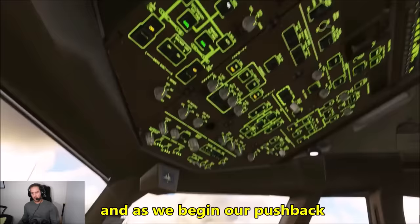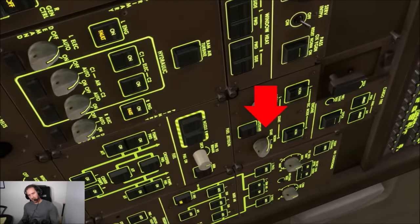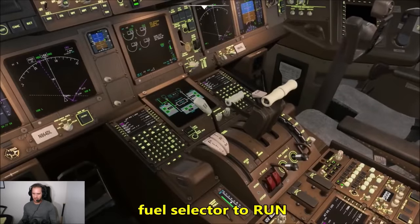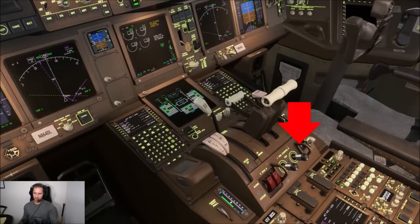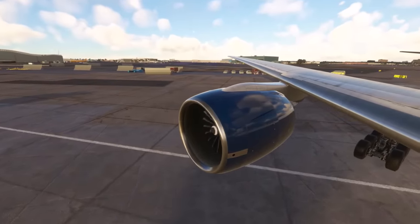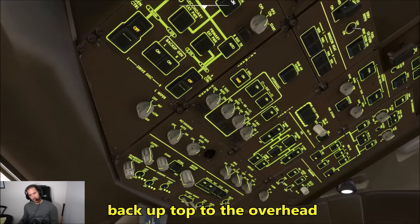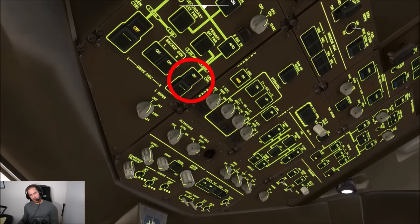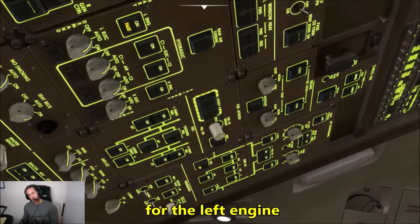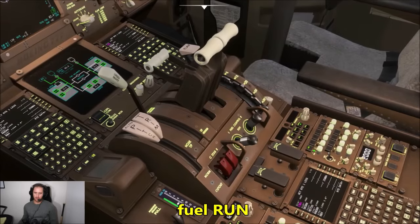As we begin our pushback, we'll go up to the overhead and go to engine number two start selector, set that to start, wait for 0.2 — there we have it — then fuel selector to run. Good start on engine number two. Back up to the overhead — generator on. We'll repeat the same for the left engine: start switch on, down to the center pedestal, fuel run.